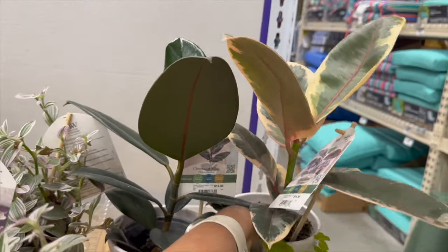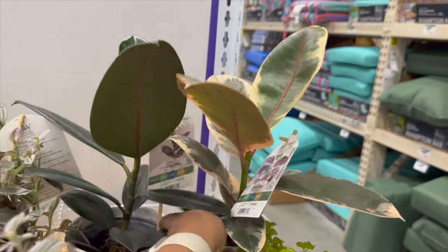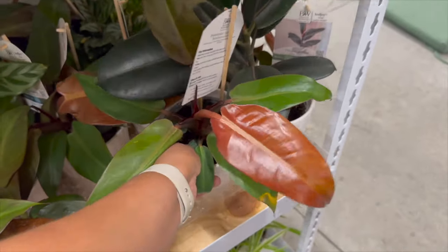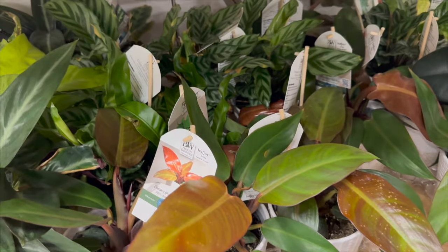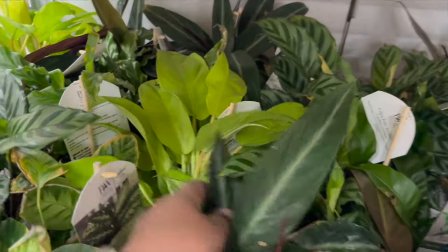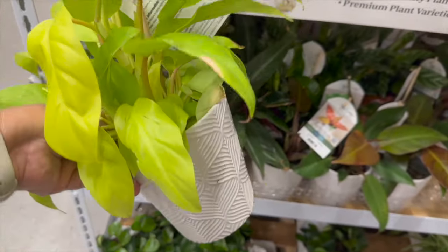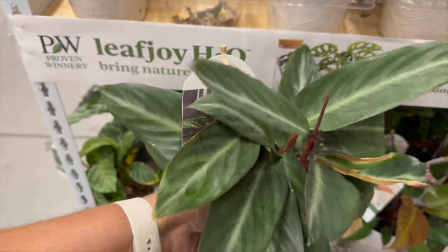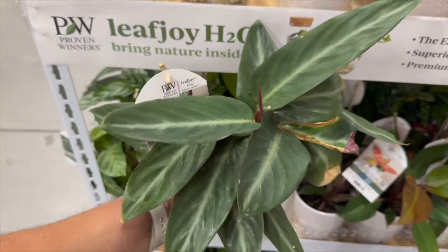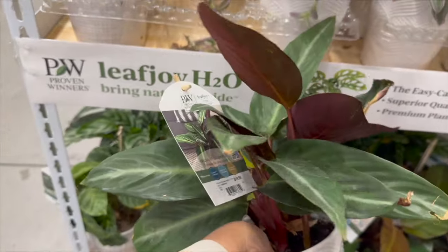They have ficus elastica Taniki and the burgundy for $19.98, some philodendron sun reds, some calathea freddys back there, and philodendron golden goddess. For $19.98 this looks like a stromanthe sanguinea — they're calling it the Socialite Stripe Star, so it's like the Trio Star but without the pink, but it does have the burgundy backs.